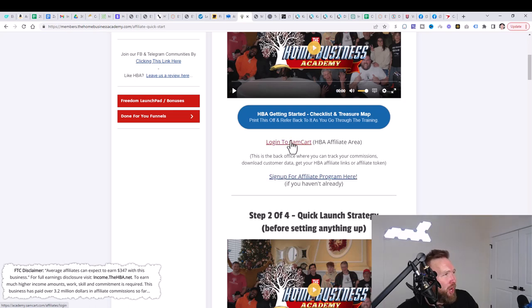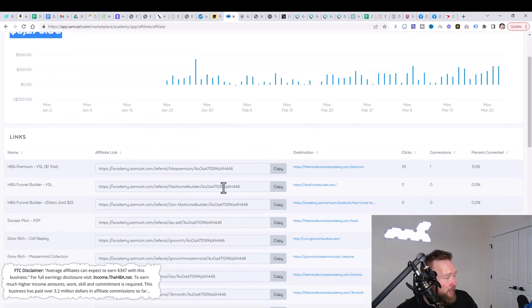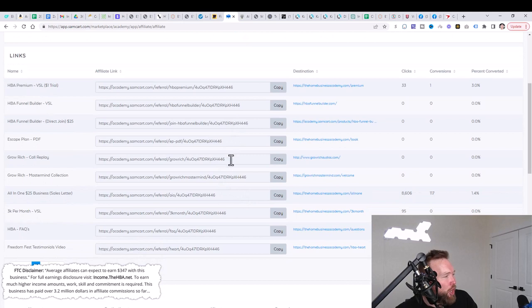Once you sign up for the affiliate program, you can get paid. Then log into SamCart. SamCart shows our earnings, daily sales, and all of our affiliate links right here. The affiliate link you want to take note of is the all-in-one $25 business. When you share this link and people pay the $25, you're going to get 80% commissions — $20 residually each and every single month. Save this link to a notepad or stay on this page.